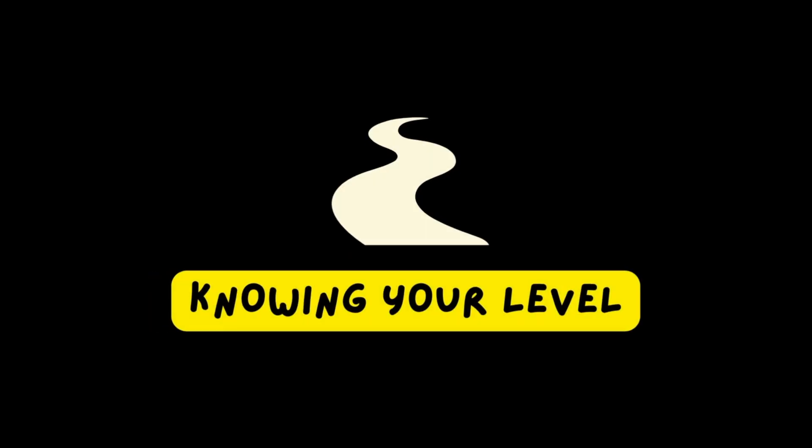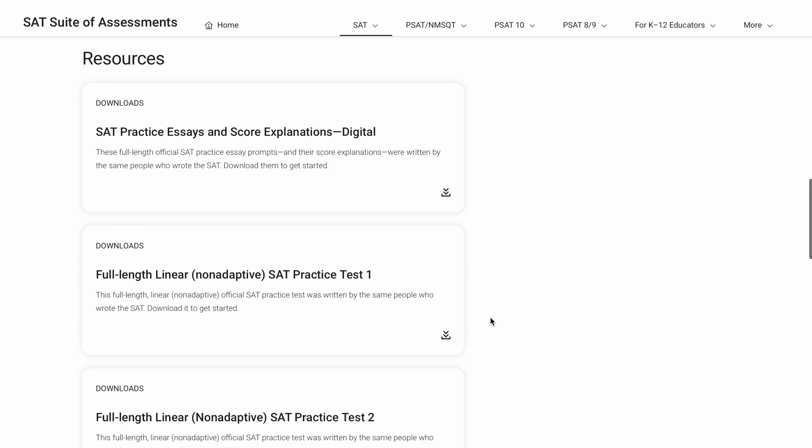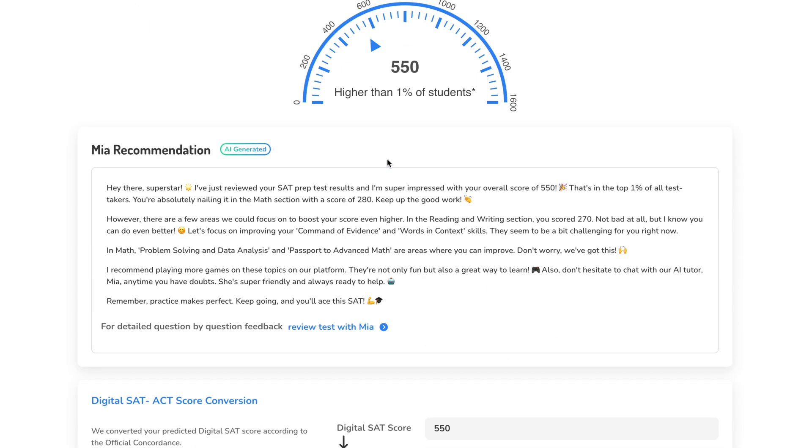Problem number one: not knowing where you are at. College Board has released a few digital SAT exams on a website that students can use. Unfortunately, there's not many and these tests don't really reflect the real digital SAT. Luckily, LearnQ has a big bank of diagnostic exams that you can take to accurately understand where you are at before you start studying. This will save you a ton of time in your study routine — imagine you're already good at solving circle equation problems and the diagnostic exam will tell you that, so you just saved five hours of studying on circles.